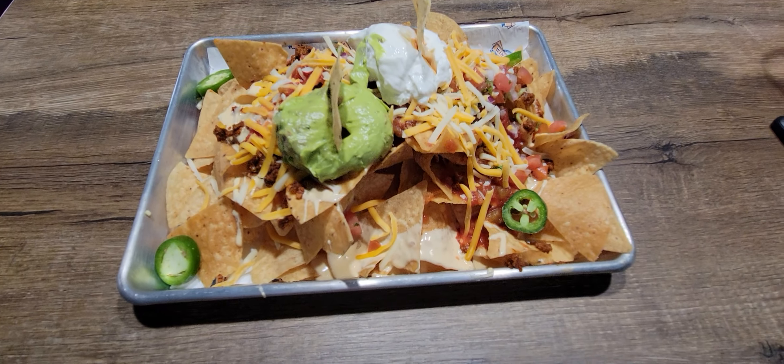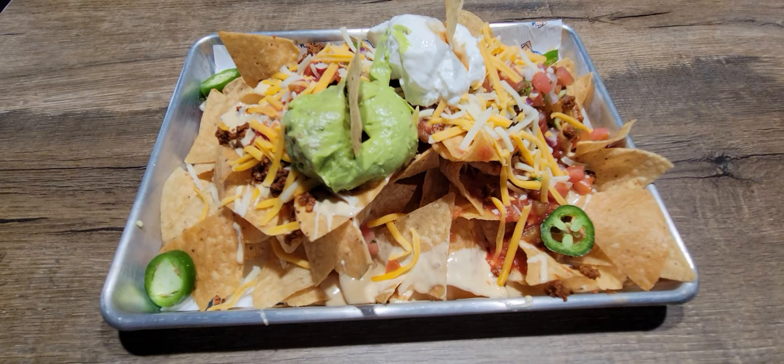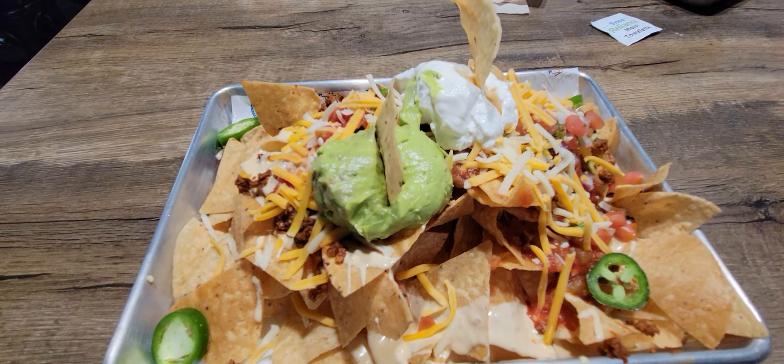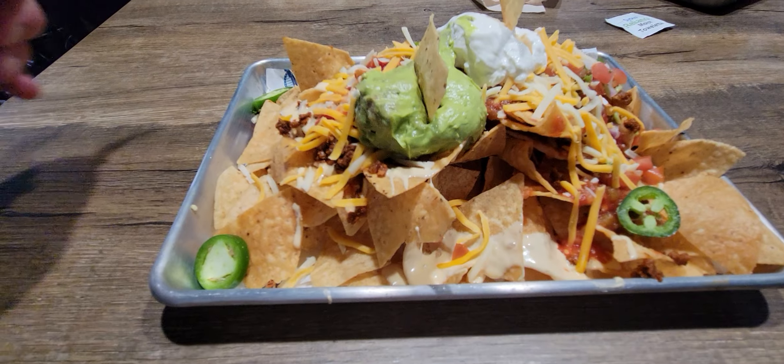And the nachos. I hear people saying that they feed like a family of four or five and they still can't finish. Not sure how that's going to go, but I'm pretty confident I can put a dent in these.